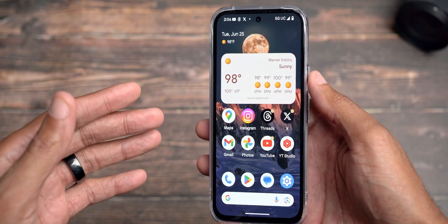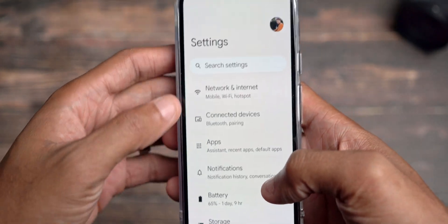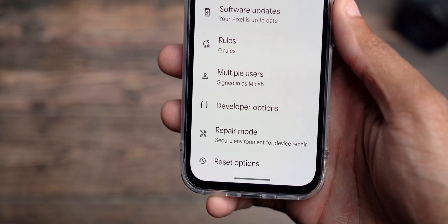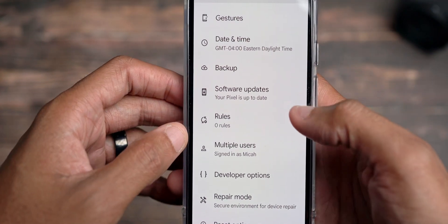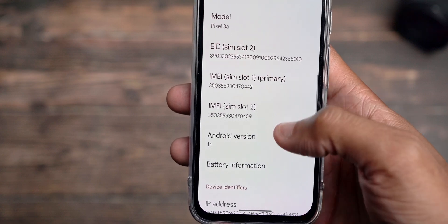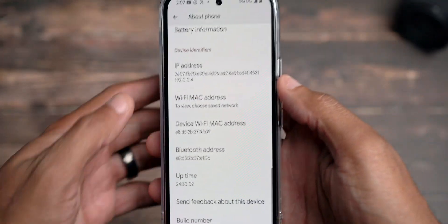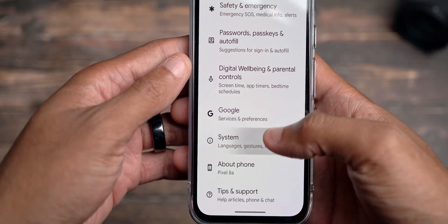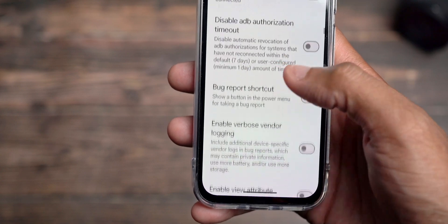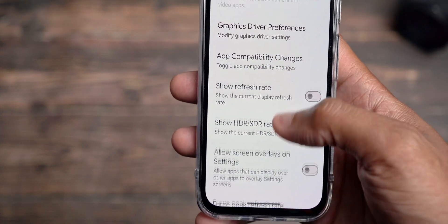I'd also like to highlight that Gemini Nano is now on board. To find Gemini Nano and activate it, go into Settings and search for it. But first, you need to have your developer options activated. To activate developer options, go to About Phone, then Software Information, and at the bottom when you see Build Number, tap on that seven times. It will count down until you finally activate developer options. Once activated, go into developer options and scroll down until you see AI Core Settings. Click on that — this is what's going to help us activate Gemini Nano.